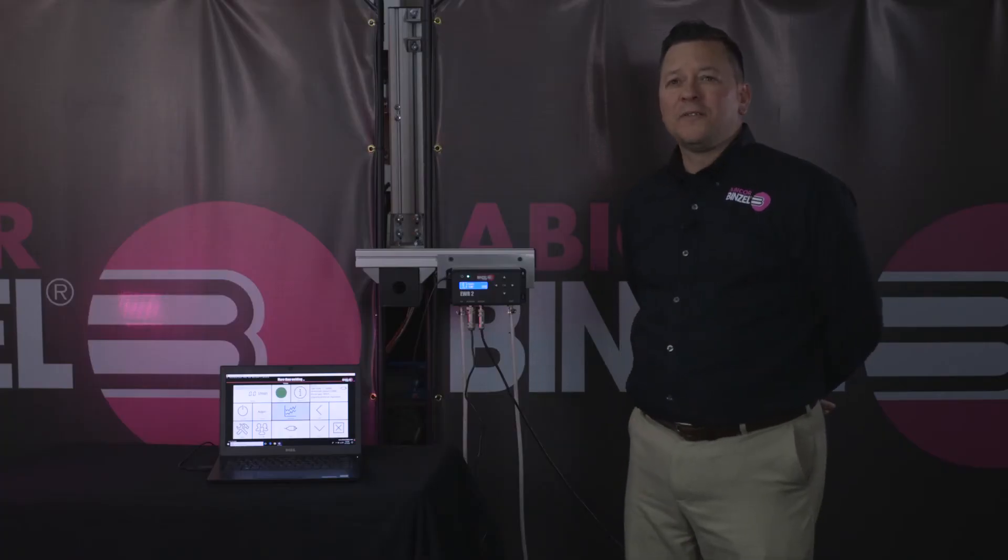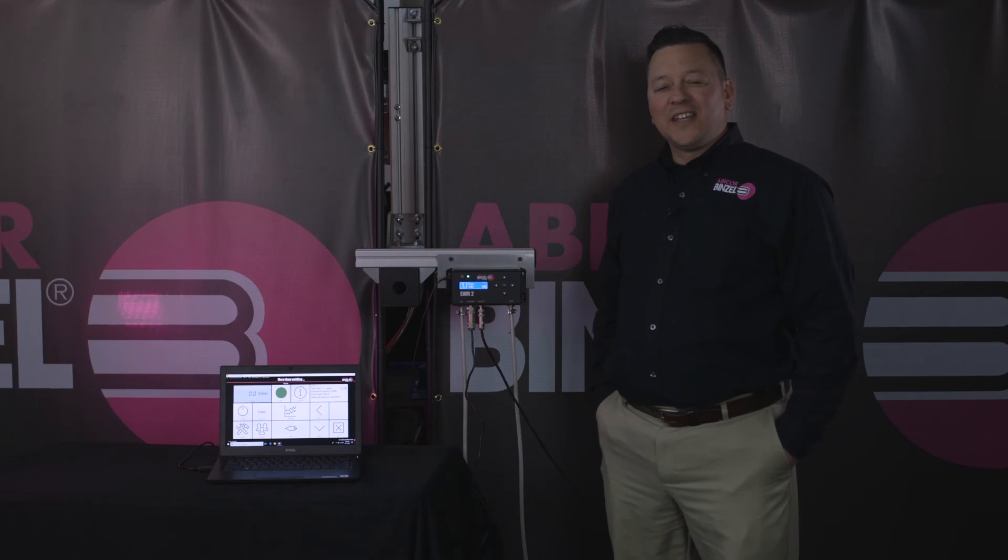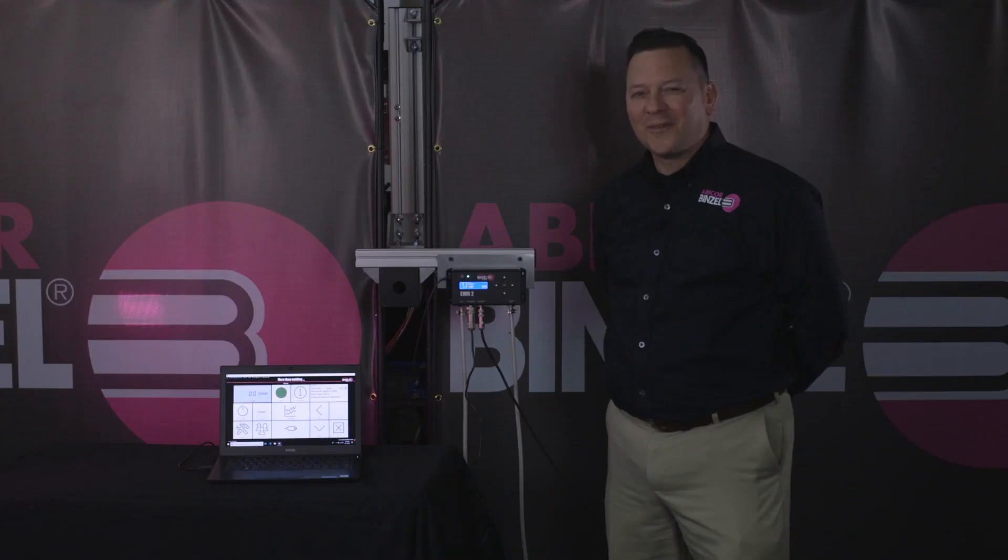With the EWR2 net option, you're capable of interfacing with your plant network, and gas flow can be monitored and adjusted from multiple workstations. If you'd like more information on the EWR2 or EWR2 net, contact your local Benzel rep or visit us at benzel-abicor.com. This is Dustin Gordon with Abicor Benzel. Thanks for watching.